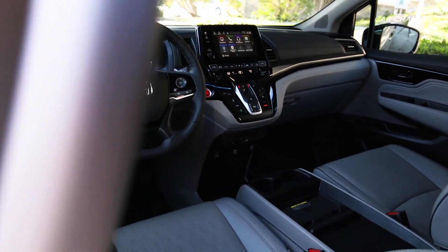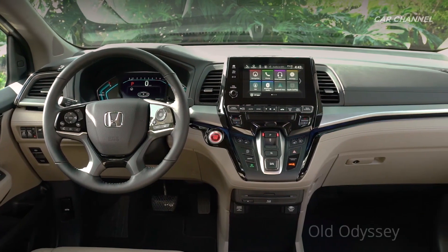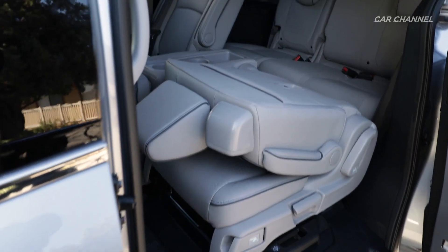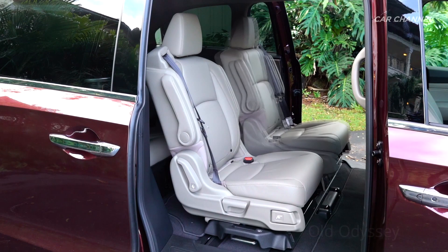Inside, Odyssey offers upgrades to functionality and luxury. The second row seats on all Odyssey trims now fold nearly flat, making them easier to remove while enhancing cargo carrying options, and expanding on the flexibility of Odyssey's exclusive Magic Slide second row seats.